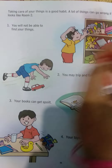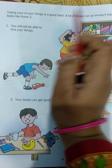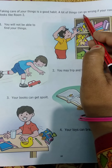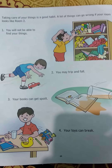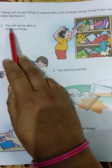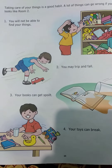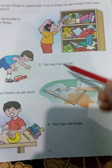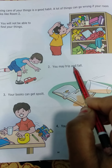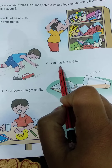Do you like to live in room number 2 or room number 1? Taking care of your things is a good thing. A lot of things can go wrong if your room looks like room 2. You will not be able to find your things when your room is messy like that.